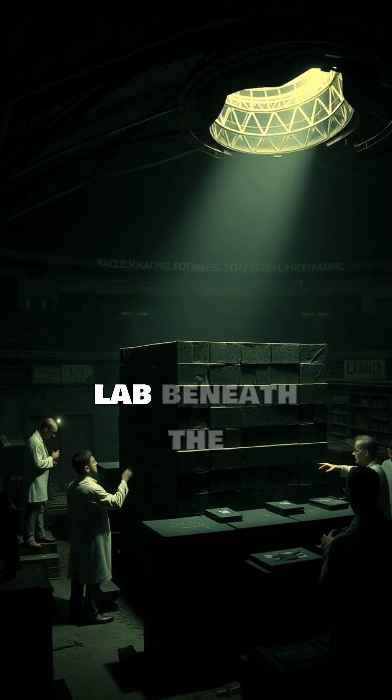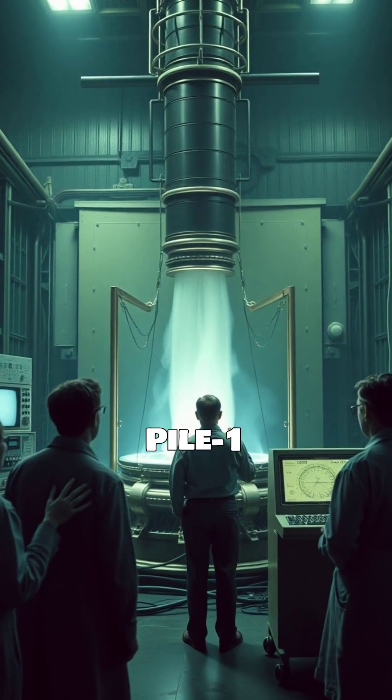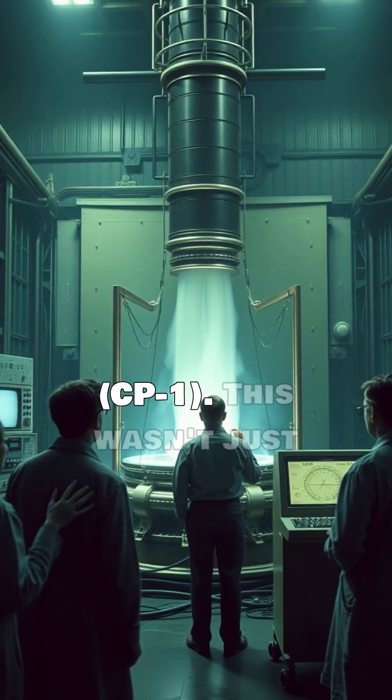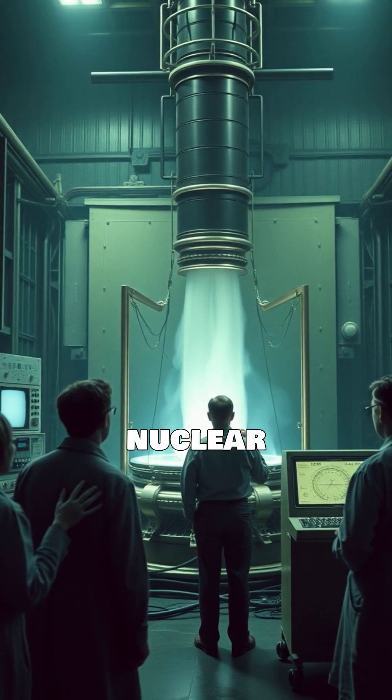In a secret lab beneath the University of Chicago's football stadium, scientists built the Chicago Pile 1, CP1. This wasn't just any pile — it was the world's first artificial nuclear reactor.